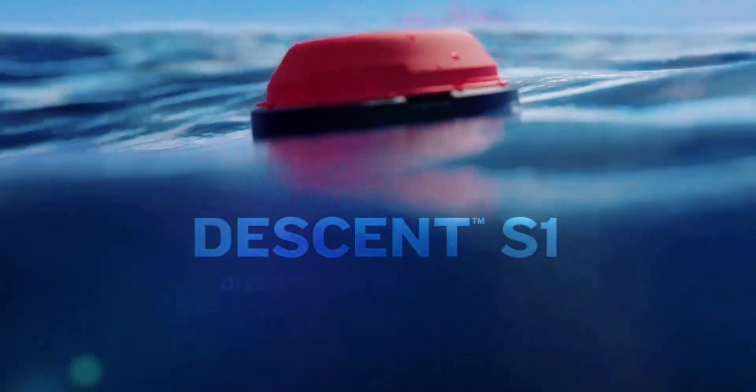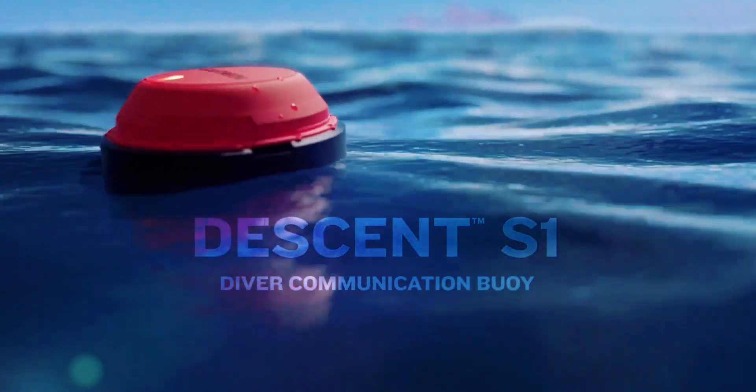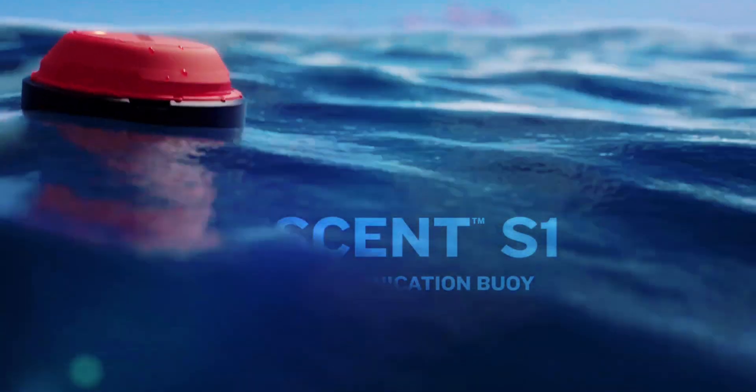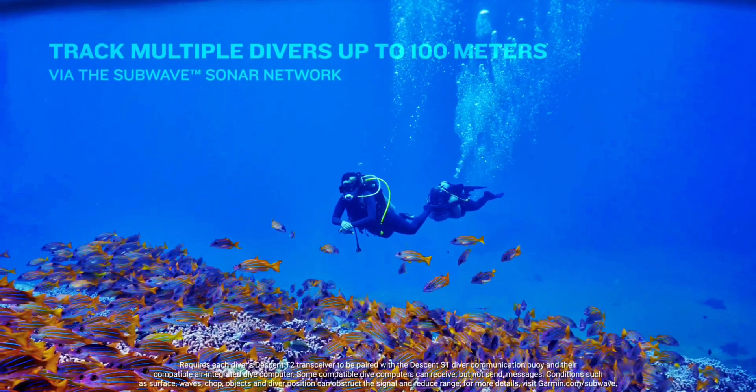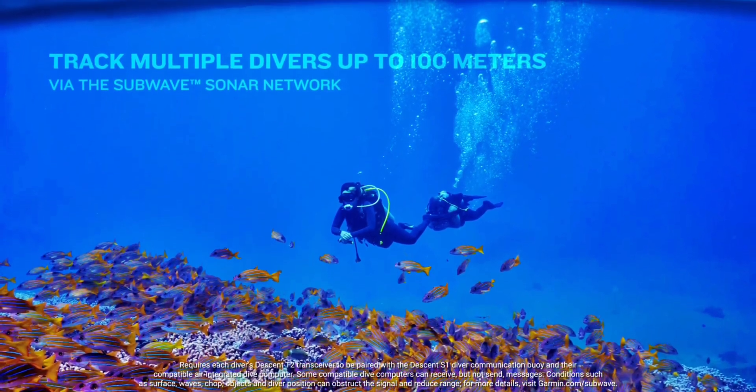It's plenty easy to lose your bearings while scuba diving, which is why Garmin's new Descent S1 Smart Buoy could really come in handy. It helps submerged divers figure out where they are, plus it lets them communicate with their topside crew.